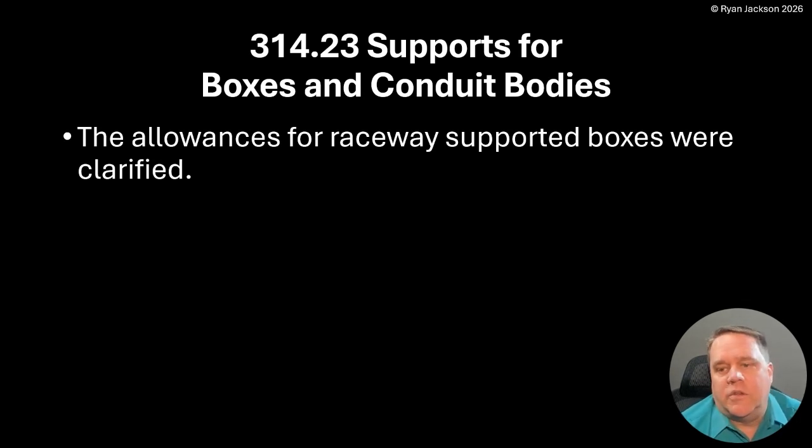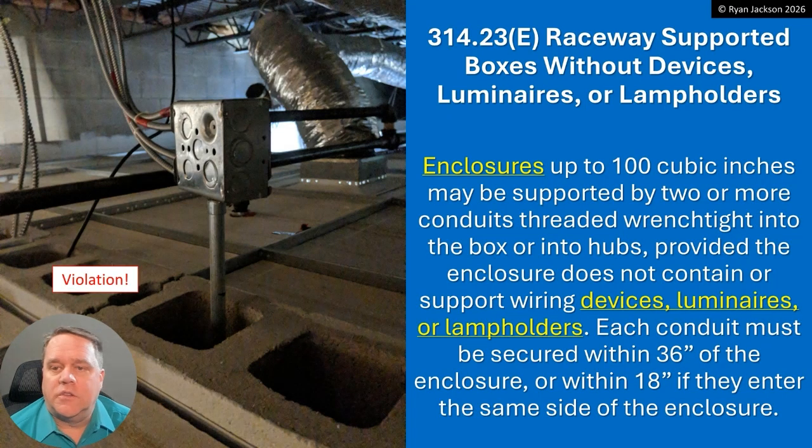The allowances for raceway-supported boxes were clarified — and really I should say reduced, because it's a lot more than just clarified. So 314.23E and F are the two subsections we're going to talk about. E talks about when you support a box with a raceway and the box does not have equipment inside — receptacles, lamp holders, devices. 314.23F talks about when we do have that equipment in the box.